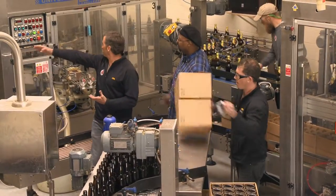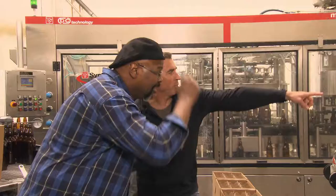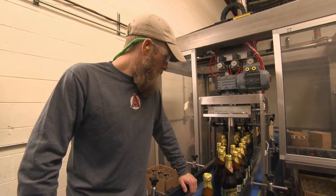Then we move to the crowner over here. It runs through a conveyor to the backside here, then comes through the foiler where the foils get attached. The labeling station is right here — the label goes on, comes through here. Josh is here to make sure that all the labels are on correctly, and they add the pretty foil on there. Looking good.